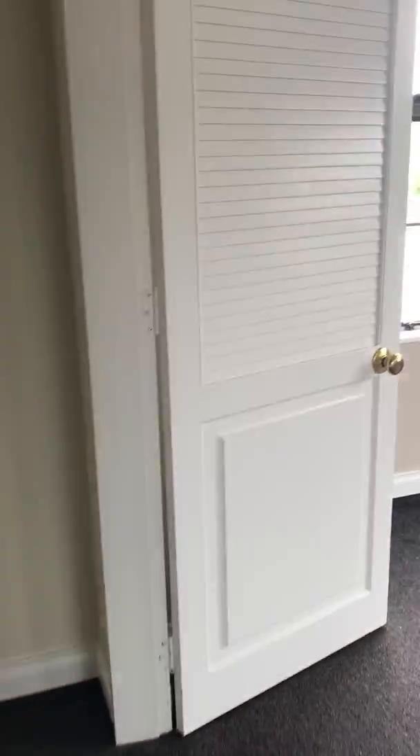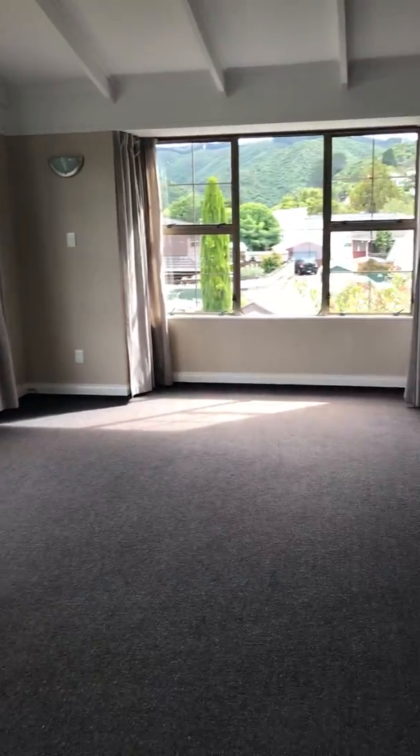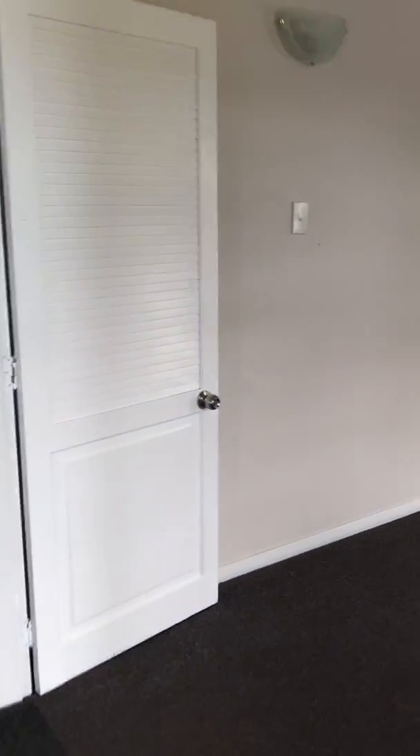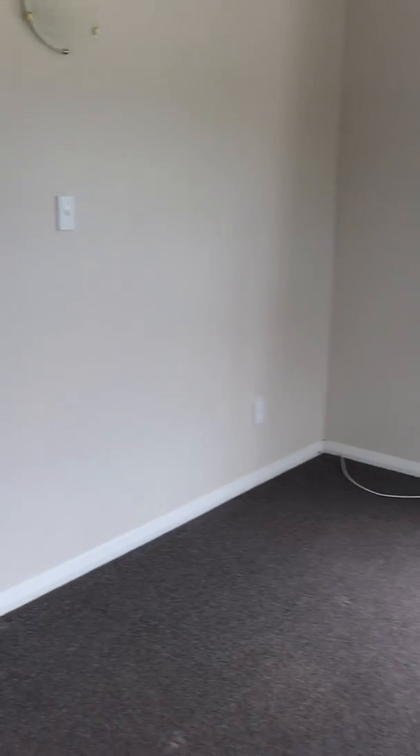Here we have on the right what I would call the second lounge — nice and large. On the other side we have what I would call the master bedroom, nice and big. Here's the wardrobe.